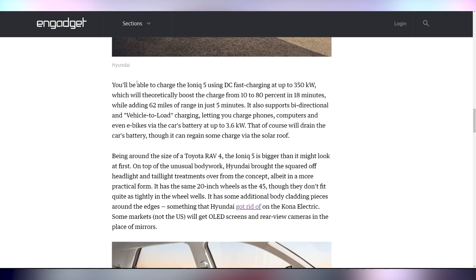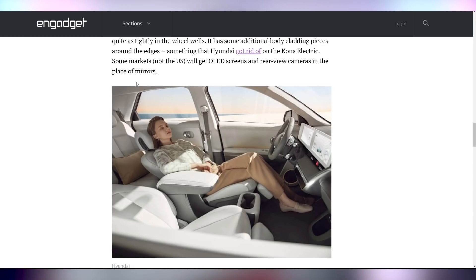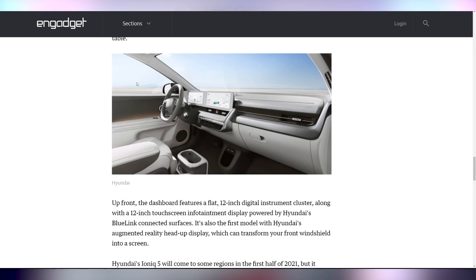It's also going to have 350 kilowatt fast charging, which can get you 10 to 80% in 18 minutes and 62 miles of range in just five minutes, as well as vehicle-to-load charging, which will allow you to charge phones, e-bikes, and other stuff up to 3.6 kilowatts. Apparently it's going to be around the size of a RAV4, but oh so much more luxurious. You can take a nap while it drives you everywhere because it will have some autonomous driving features — essentially lane keep assist and all of that good stuff.